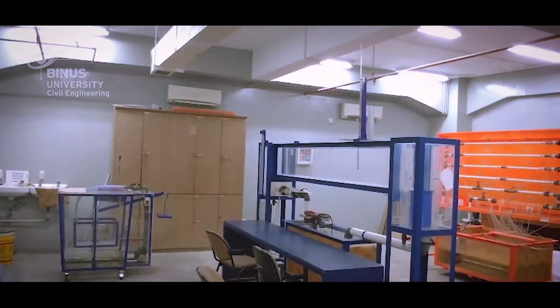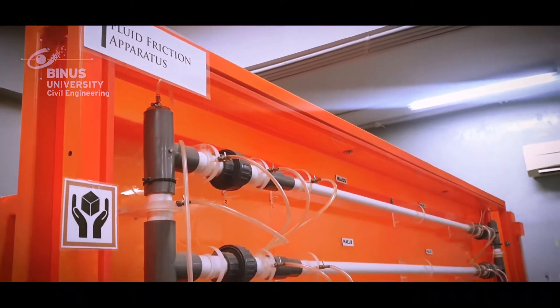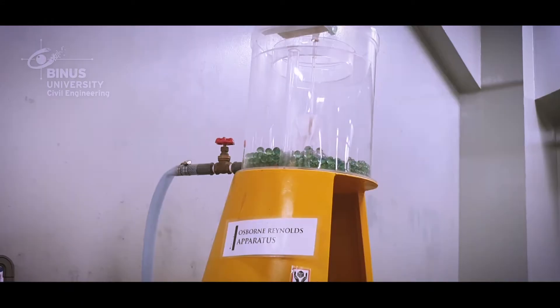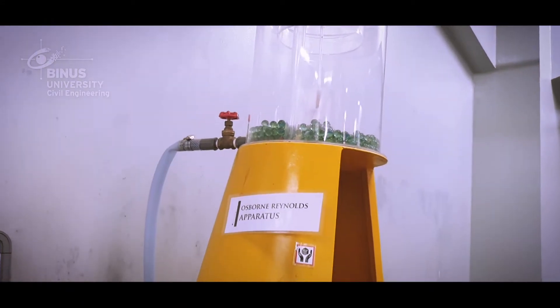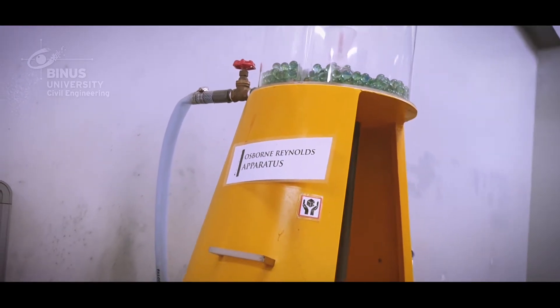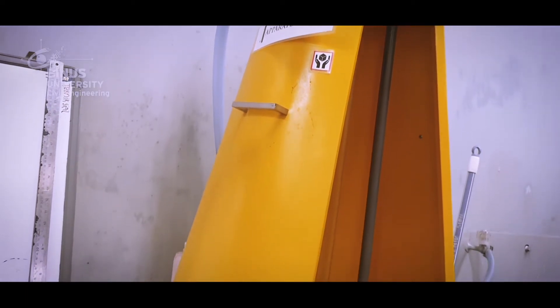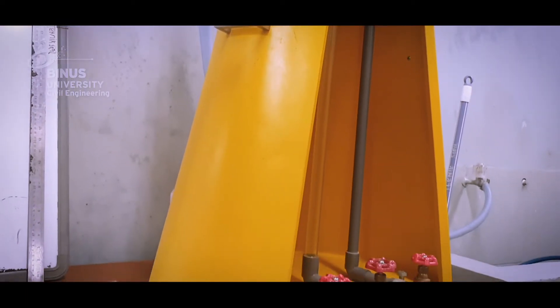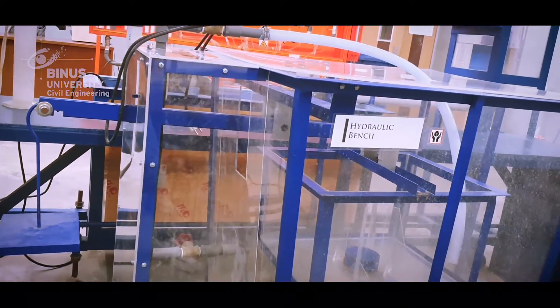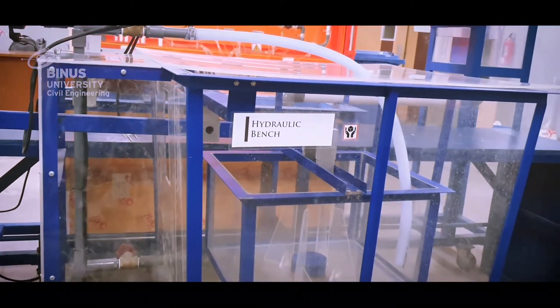The fluid mechanics and hydraulics laboratory offers a variety of equipment for experimenting and analyzing various topics in fluid mechanics and hydraulic engineering, such as engineering properties of fluids, hydrostatics, fluid kinematics, fluid dynamics, and open channel flow.